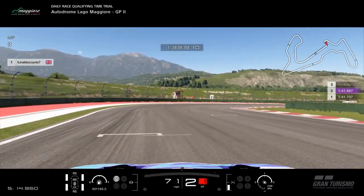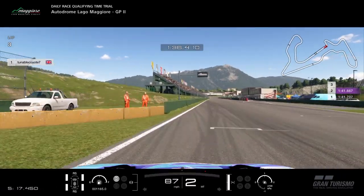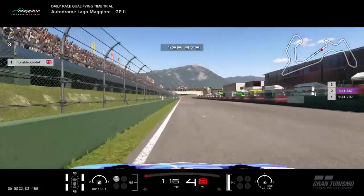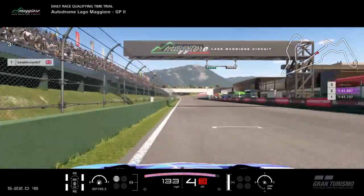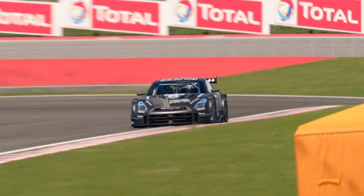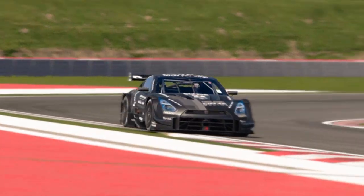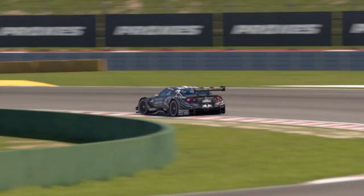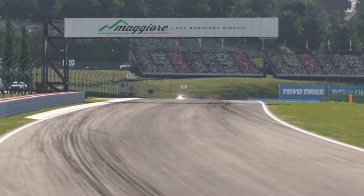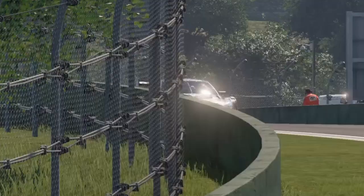Through the final corner he really attacks the throttle, catches the slide, and powers out just after the apex, gaining a lot of time. He does a 1:41.4, which is just incredible — especially in a car that is underpowered. If this was helpful, leave a like and subscribe for post notifications. We're trying to get to 1000 subscribers by the end of the year, so if you could click subscribe that would be very much appreciated. Don't forget to join my Discord server — take care everyone, goodbye.